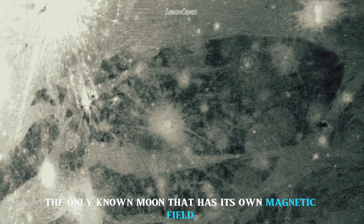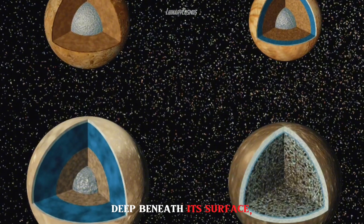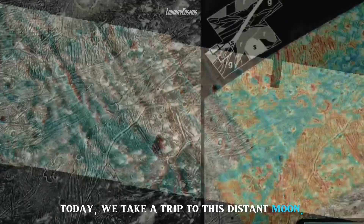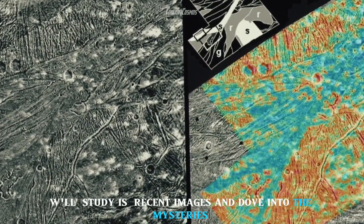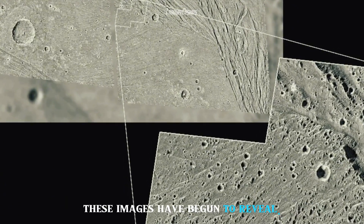It is currently the only known moon that has its own magnetic field. Deep beneath its surface, there may be more water than all of Earth's oceans combined. Today we take a trip to this distant moon, studying its recent images and delving into the mysteries these images have begun to reveal.